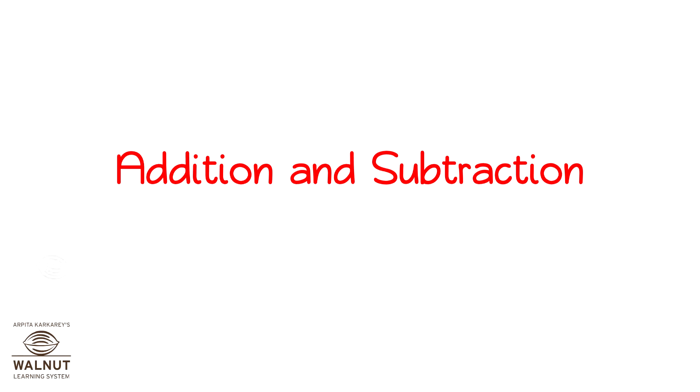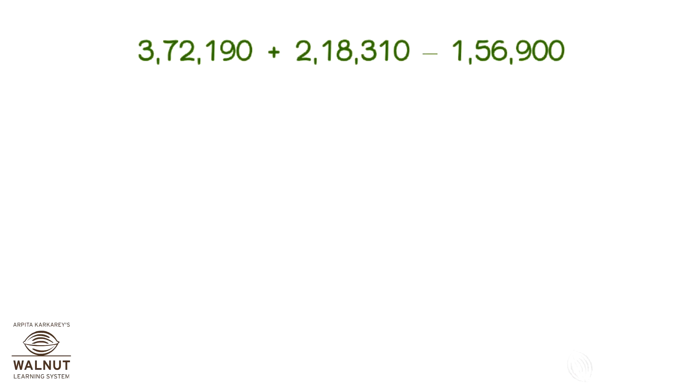Addition and Subtraction Mixed Problems. If you have addition and subtraction together, how will you do it? It's best to first do the addition and then do the subtraction.